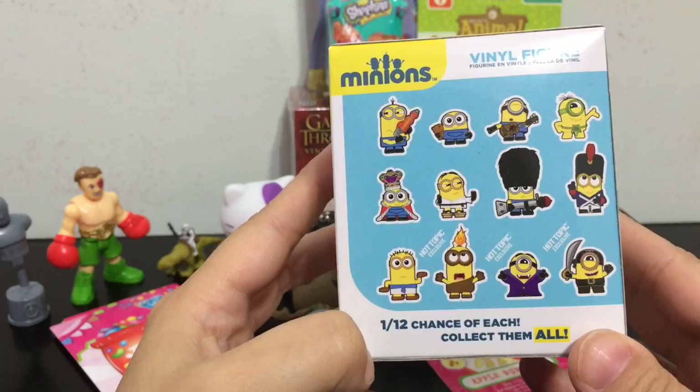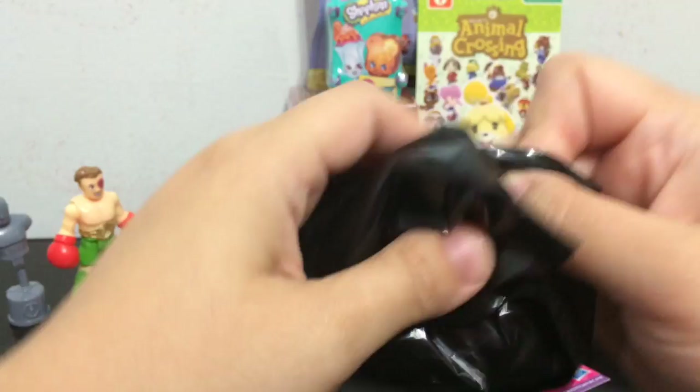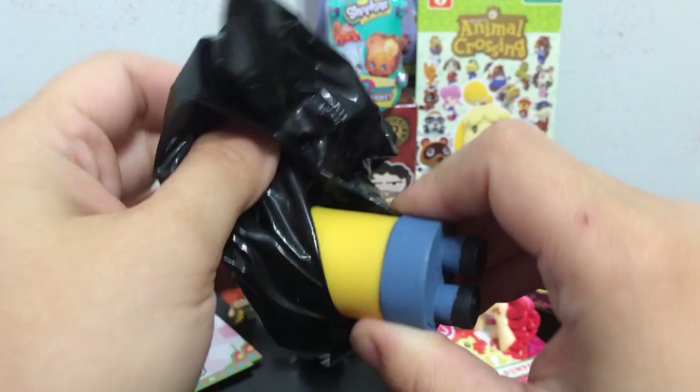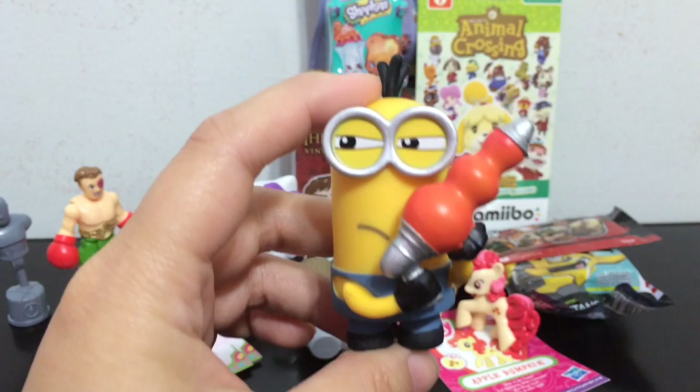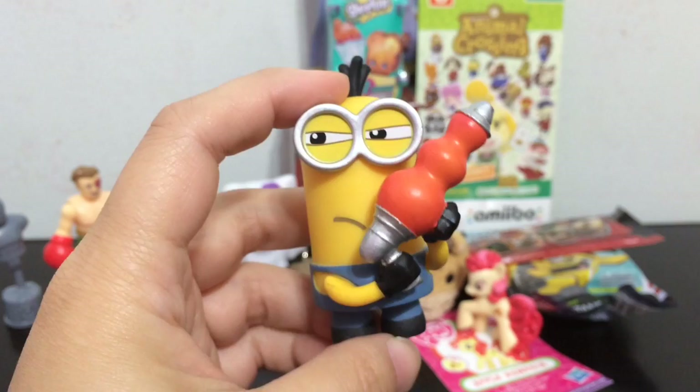Next one I'm going to open is the Minions movie Hot Topic exclusive Funko mystery minis. Which minion shall be inside? It's Kevin! With — is that a water gun? It kind of looks like maybe it's like lava, but I'm sure it's like a water gun. He looks like he's ready to battle.